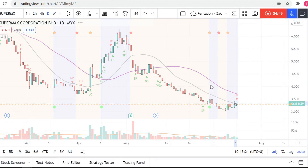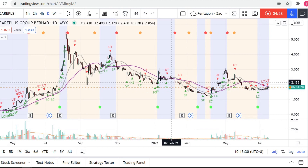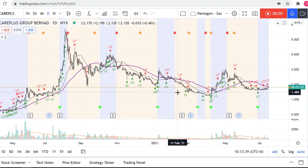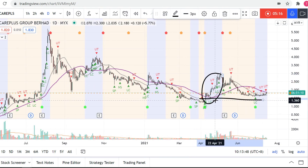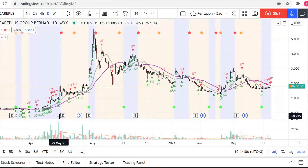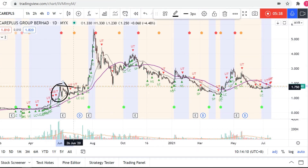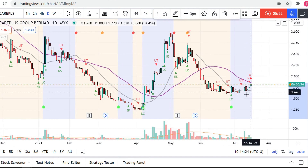Let's go to the next three counters, which I think have a better opportunity compared to the four main glove counters. This is K Plus — if you look at the overall trend here, it doesn't have as bad a downtrend compared to the four main counters. The best thing about K Plus and the two counters I'll cover later is that the high-volume areas are still well supported. Compare this to Supermax and Top Glove, where the current price is actually below the high-volume area. High-volume areas must react — that shows accumulation or support at that particular level.